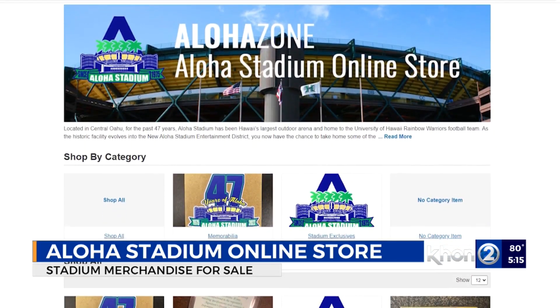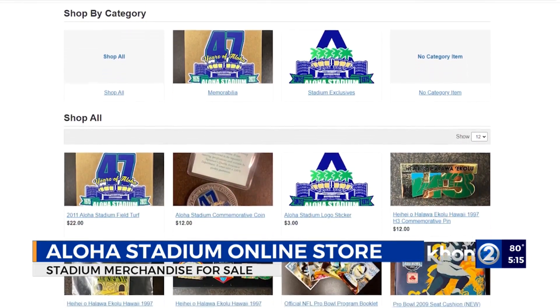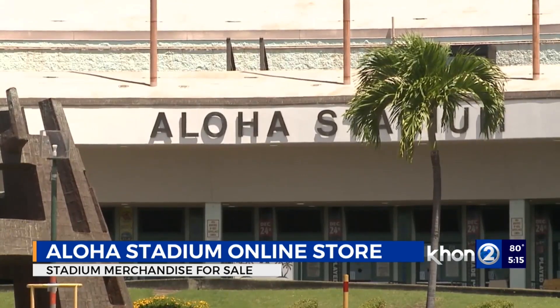As the future of Aloha Stadium changes, the online store will allow the public to buy stadium merchandise and memorabilia, stadium turf, commemorative coins, and Pro Bowl cushions and booklets, among the items that remain for sale. The site will accept credit cards or checks.